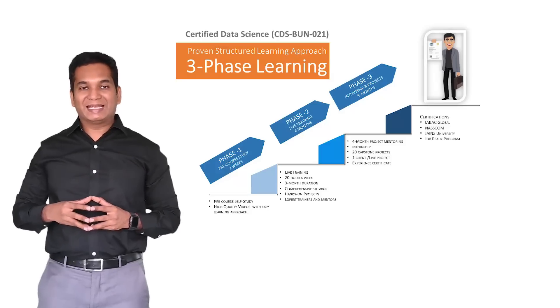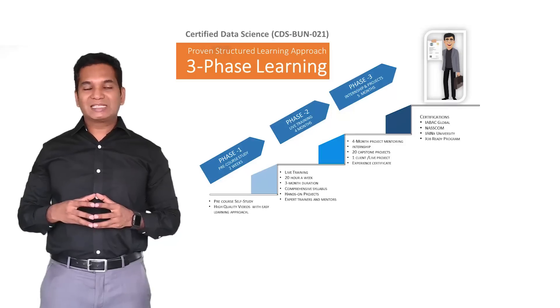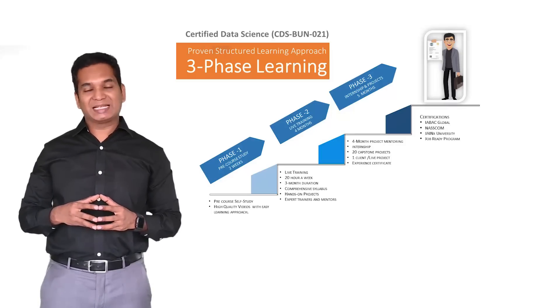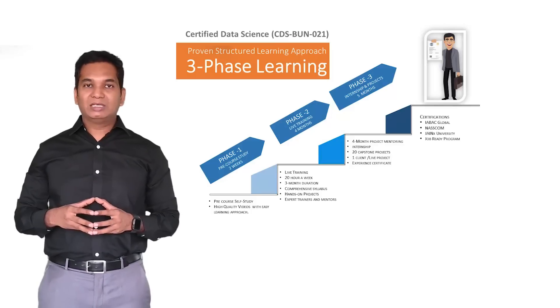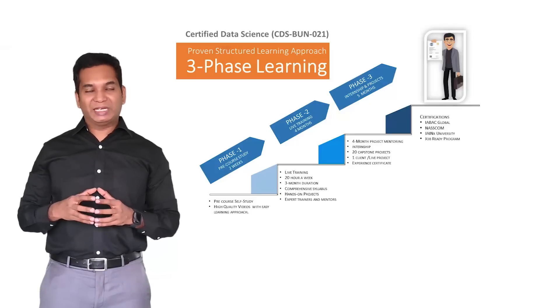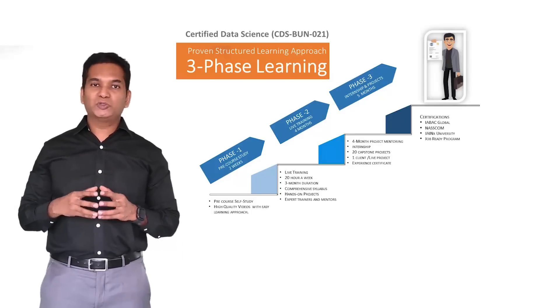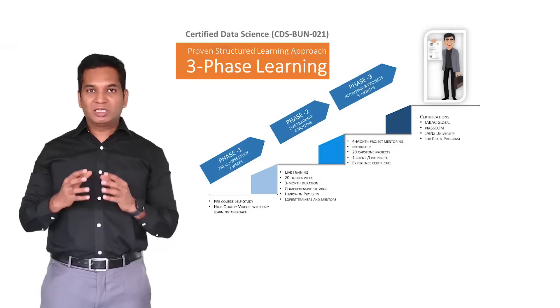Phase 2 is a live instructor-led sessions training. It is conducted both online and virtual, as well as in classrooms in selected cities across the world. In Phase 2, we essentially cover all the key concepts of data science and related domains along with the tools. We also do many capstone small projects in this phase.